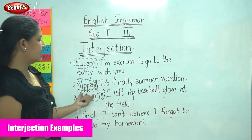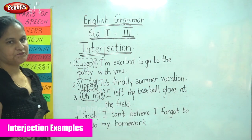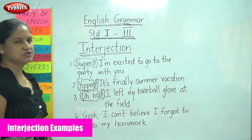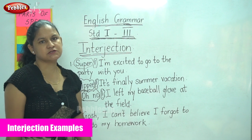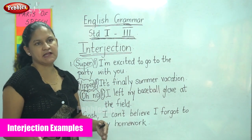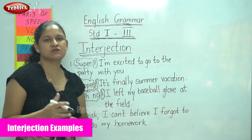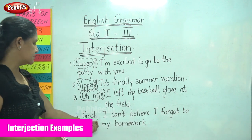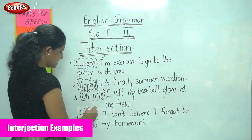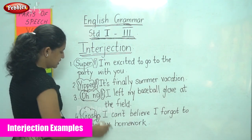Our next example is: 'Gosh, I can't believe I forgot to do my homework.' The way we express it, we can tell that the emotion is mild — you are not over-excited, elated, or disappointed. So at that time we use the interjection with a comma. The word 'gosh' is the interjection, followed by a comma.